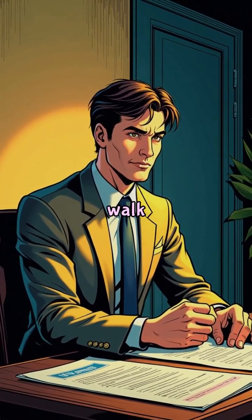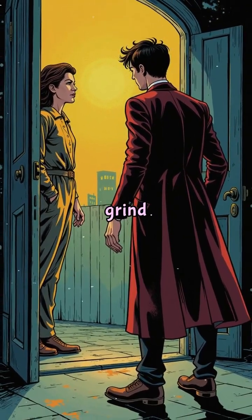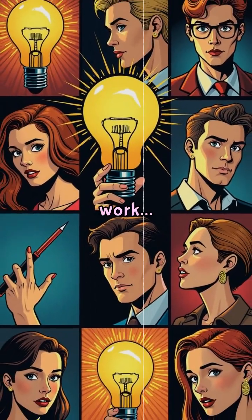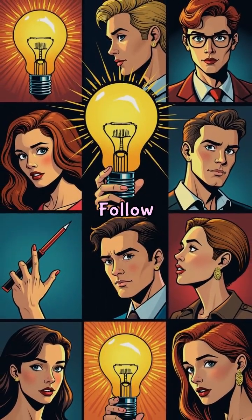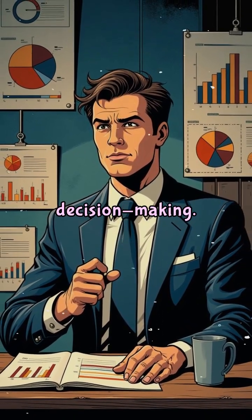Start strong. Walk away. Come back sharp. So the next time you're stuck, don't grind harder — walk away, and let your brain do its best work behind your back. Follow for more psychology hacks to boost creativity, focus, and decision-making.